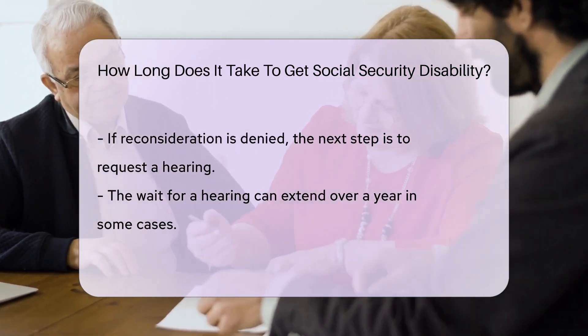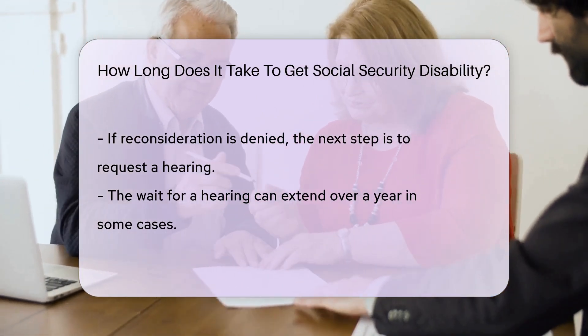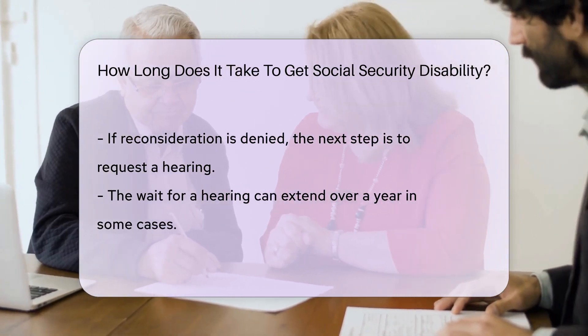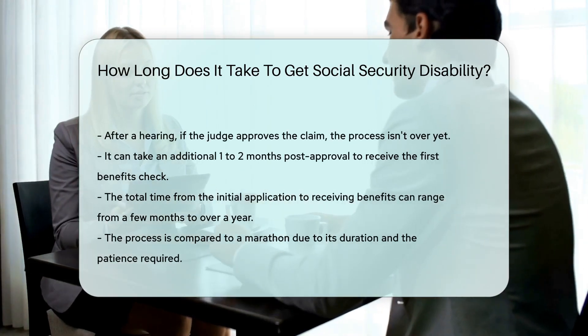If the answer is still no, you can request a hearing. Now, this is where patience is truly a virtue. The wait for a hearing can be long — we're talking about a year or more in some cases. And after the hearing, if the judge approves your claim, you might think it's all systems go. But hold your horses.